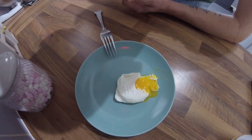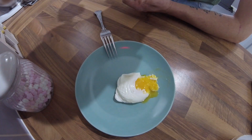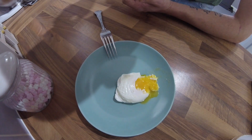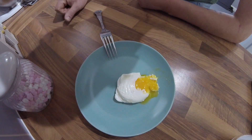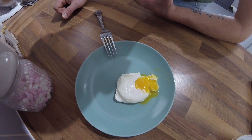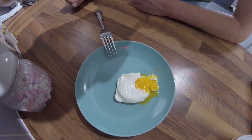Don't swirl the water to make a vortex like some videos say, because some of the white will actually break out, and once it starts breaking out it kind of follows that trail and you end up with a load of stringy white. And similarly, don't leave it at a rapid boil when you put your egg in, because it will just obliterate your egg.